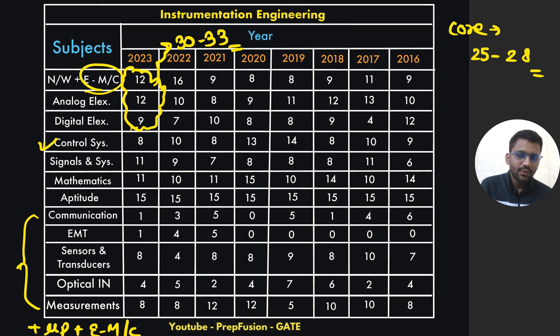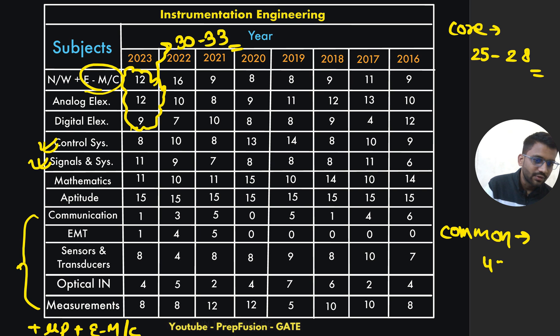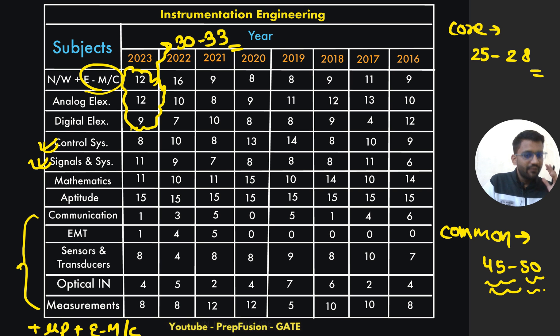Control and signals are also important — equally so. The common part is completely important for instrumentation engineering, nearly 45 to 50 marks may come from it. The concepts from the common part are also used in sensors, measurements, and sometimes optical instrumentation as well. So the common part is very, very important.